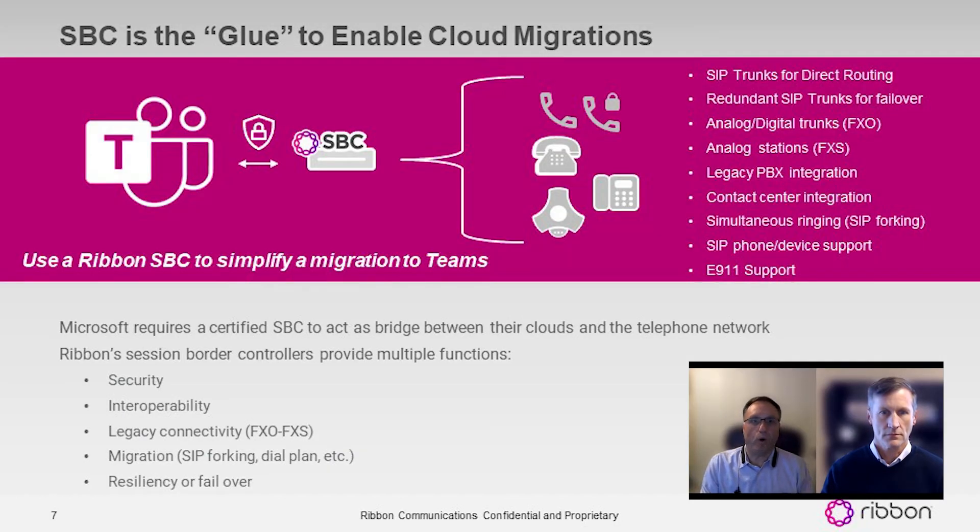That's really why when we talk about Ribbon SBCs, we often refer to them as the glue to enable cloud migrations. In addition to the security function most people associate with a session border controller, there's a whole series of other solutions the SBC brings to the equation. It offers redundant WAN connections, analog and digital trunks, analog stations — the elevator phone, door phone, modem, and fax machines, which sadly still exist.